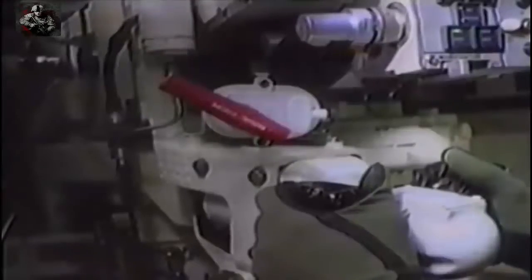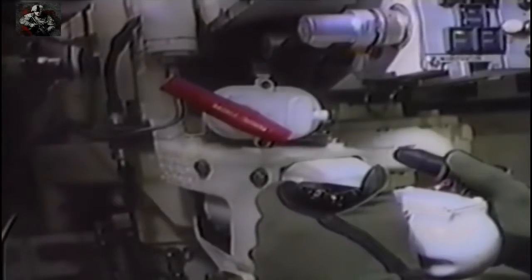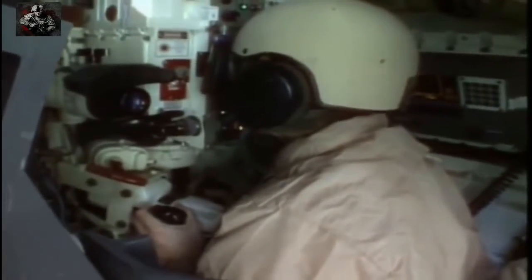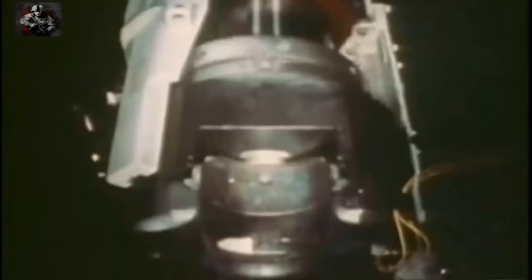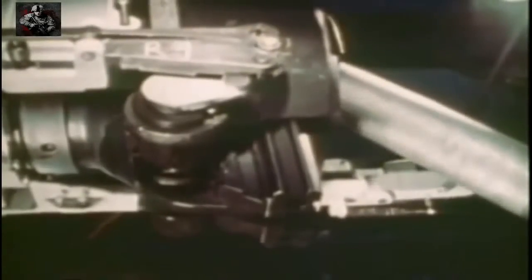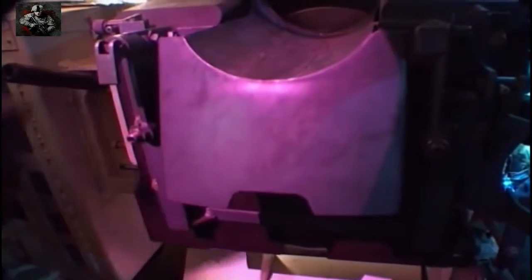The Abrams can provide extraordinarily accurate fire at the enemy. The gunner is able to use a thermal imaging system along with a laser rangefinder. But the designers decided not to incorporate an auto-loading system.